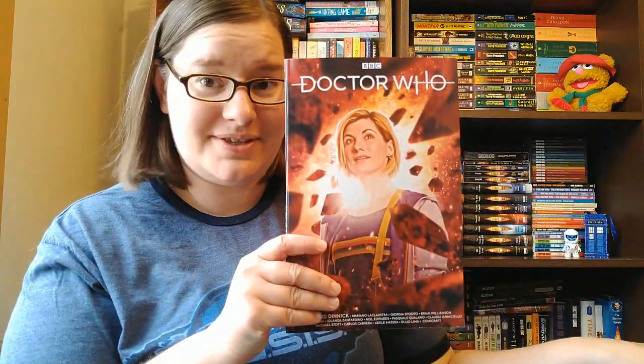I definitely recommend finding this one and picking it up if you can. It's amazing and brilliant, but you also don't need to read it to go into the Thirteenth Doctor's run — it's a standalone that's awesome, but not required.